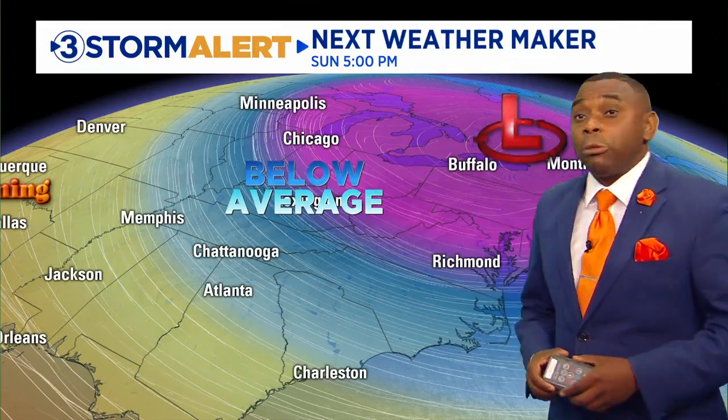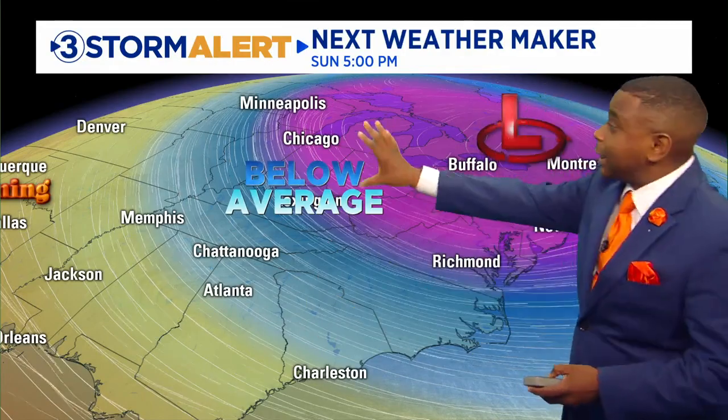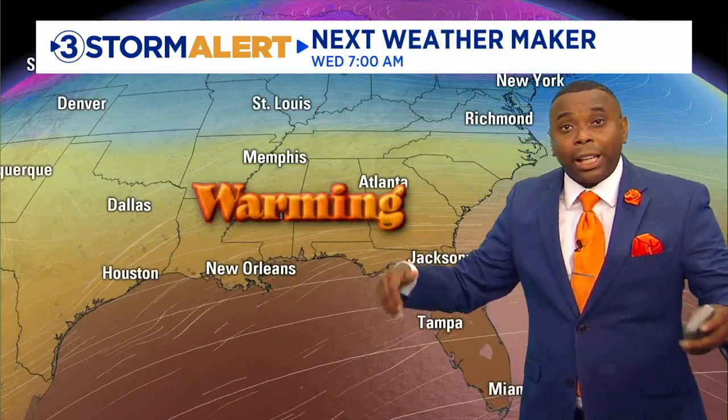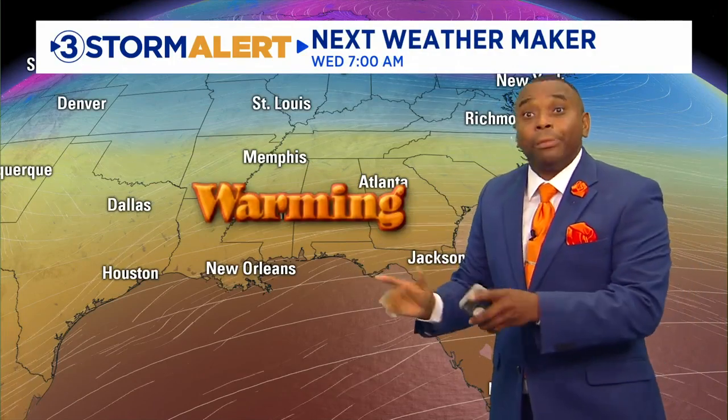Let's talk about what's been causing our temperature trends. Below average temperatures are thanks to this Great Lakes upper level low spinning and pulling down those below average temperatures, but it begins to flatten out over the next couple of days. That gives us a zonal flow — a west to east flow — meaning fairly quiet but warmer weather. As we get winds coming in out of the south and west, that leads to even warmer weather for the middle and latter half of the week, going from below average this weekend to well above average as we go throughout this week.